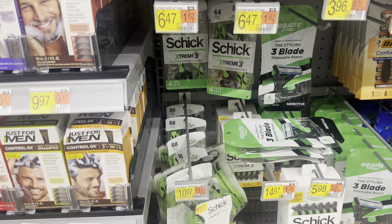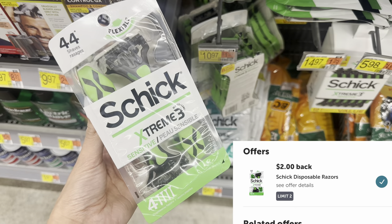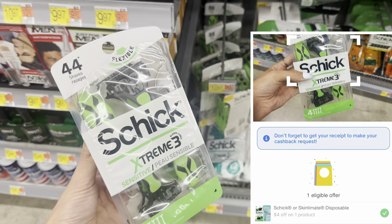All right guys, first up we have the Schick razors. We're going to go ahead and grab this four-pack of razors for $6.47. We have $2 on Ibotta and $4 on Shopmium, making it $0.47.